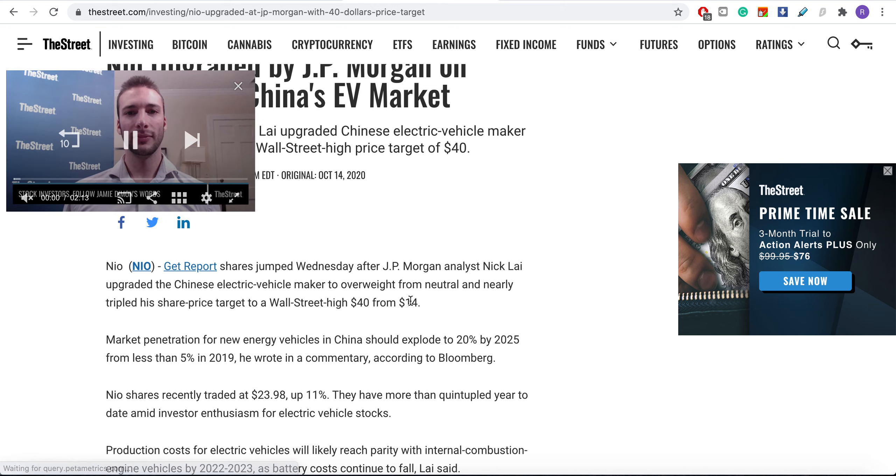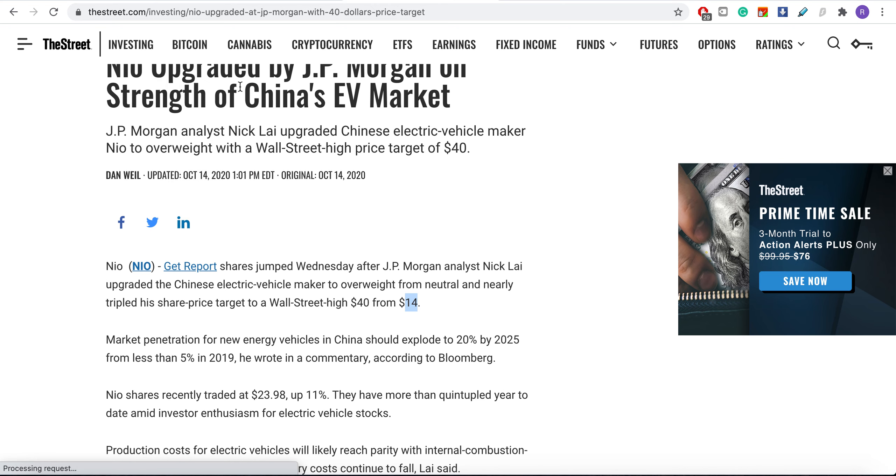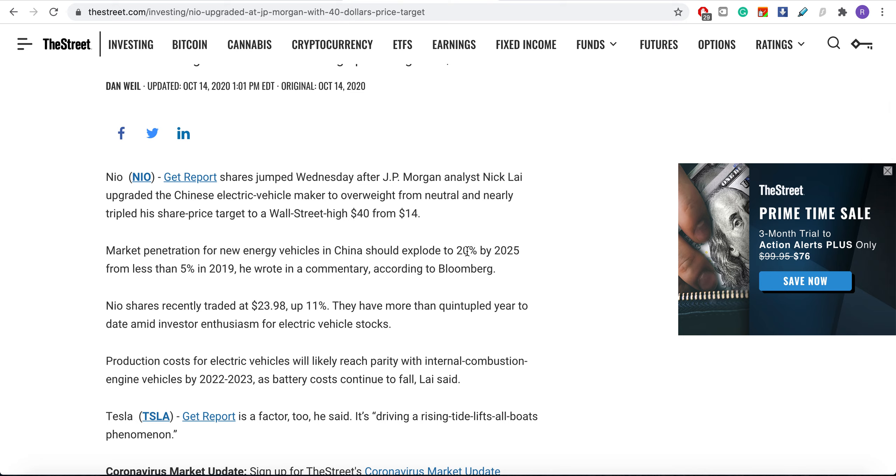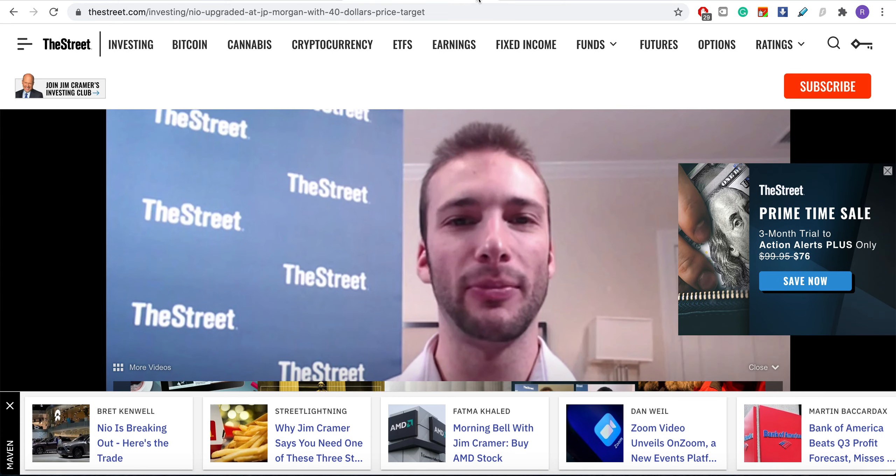They updated the price target from $14 to almost $40 — nearly double. What they said was the Chinese EV market is really huge: it's about 5% today and will be almost 20 to 25% by 2025, which is huge. And the price target jump from $14 to $40 is more than a double — very unusual since upgrades are usually incremental.